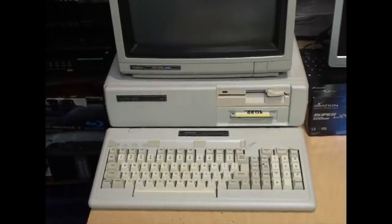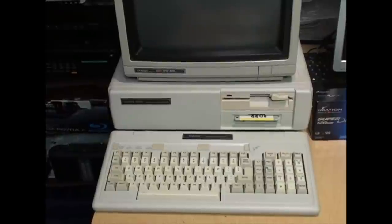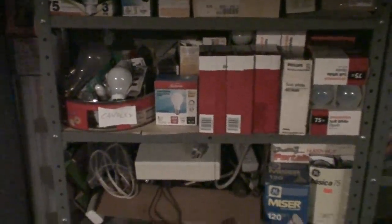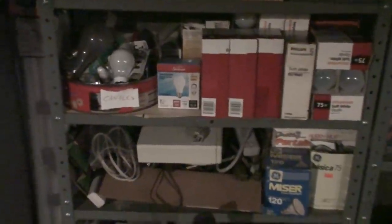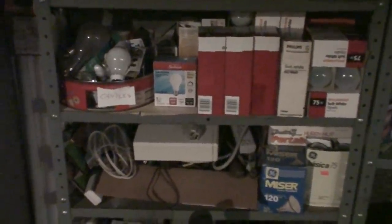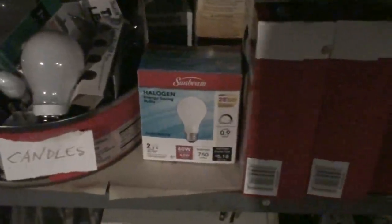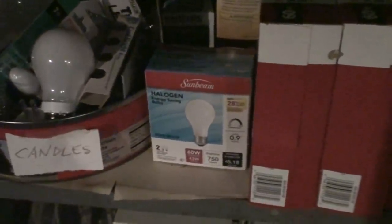Here it is in standard definition 4:3 aspect ratio. And here's a semi low-light test. This camcorder does not really do well in low light — even with the automatic slow shutter turned on it gets quite grainy, as you can probably tell if YouTube's compression hasn't totally smoothed it out.